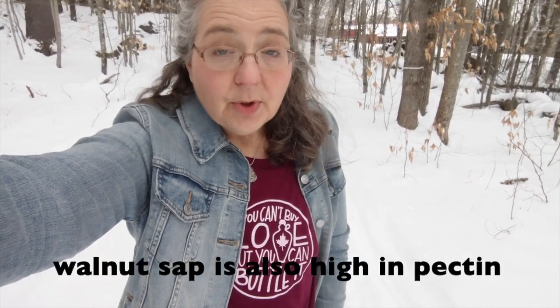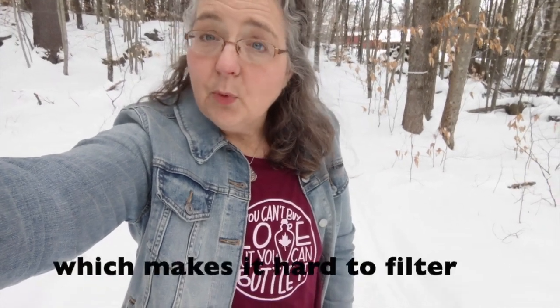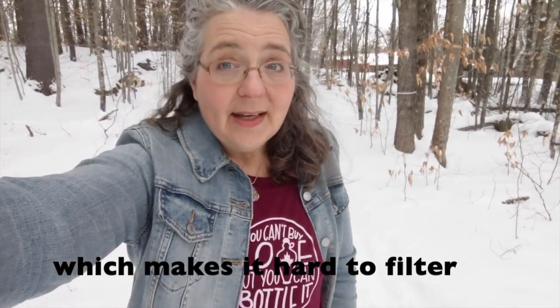Then there's walnut. Walnut syrup has a neat nutty flavor and I actually am a fan of it. People also like to mix their walnut and maple together — if you have a sugar grove that has both, they mix really well together. A walnut tree actually has about the same sugar content as a maple. The problem is that a walnut tree gives you a lot less sap per day than a good maple tree, so you're going to spend more time collecting and not get as much sap from a walnut grove as from a maple grove. But it makes good syrup and it is high in sugar content.